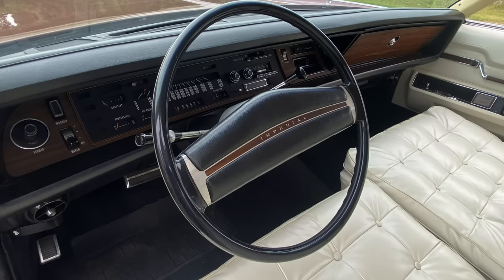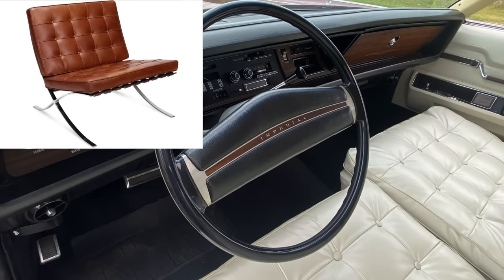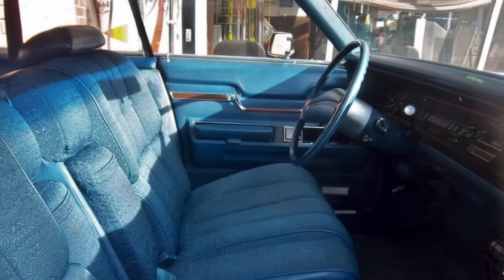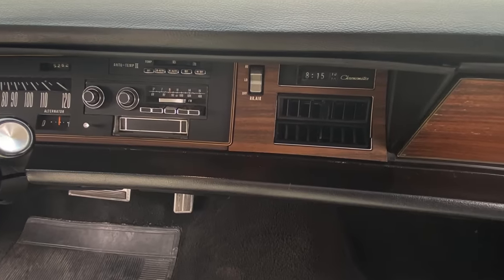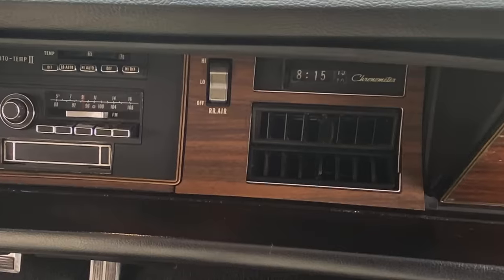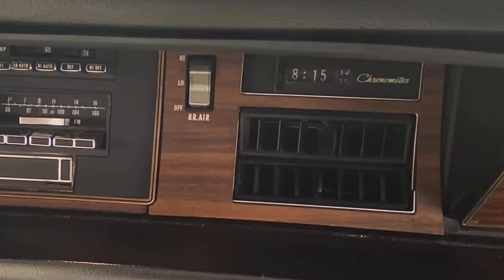Interiors changed slightly — the leather pattern modeled off the Barcelona chair was similar to the 1972 version, but a new fabric was added for 1973, called Iraq cloth. There were also a few new options: an optional Safeguard Sentinel automatic turn-on-and-off headlamp system, a new security alarm system, and vehicles came standard with a chronometer — basically an electric digital clock guaranteed to be accurate to within one or two minutes per month.